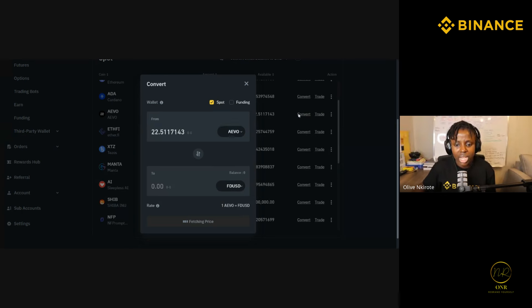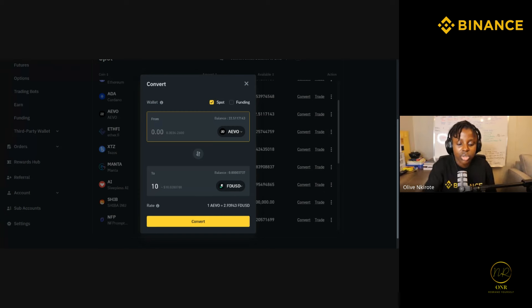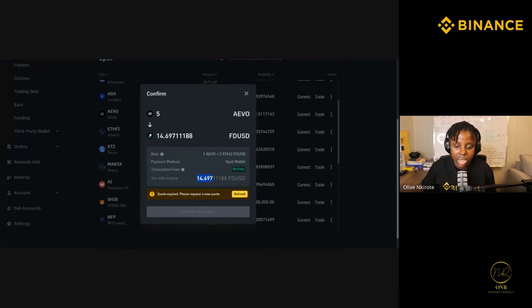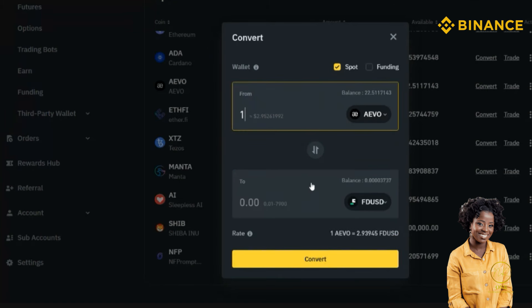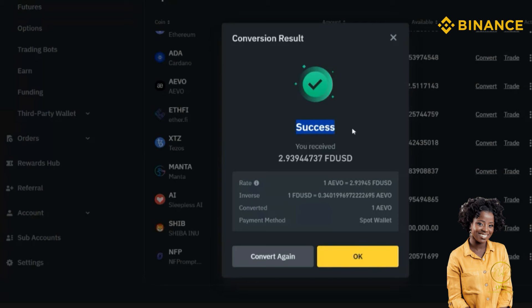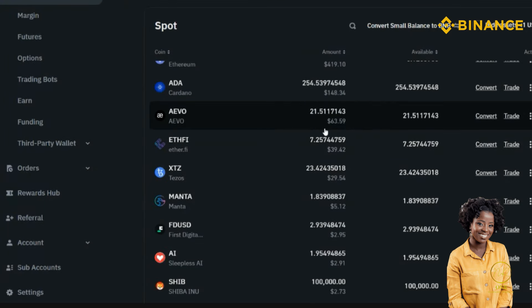Once you receive the tokens in your wallet, click Convert. One IVO token is 2.9 FDUSD. So five tokens is about fourteen dollars. As soon as the money hits your account you can convert it into FDUSD. I'll do one token — it's allowed — so I confirm conversion. Done, success. The money has been converted to FDUSD. My IVO is now 21 tokens and my FDUSD balance has gone up.